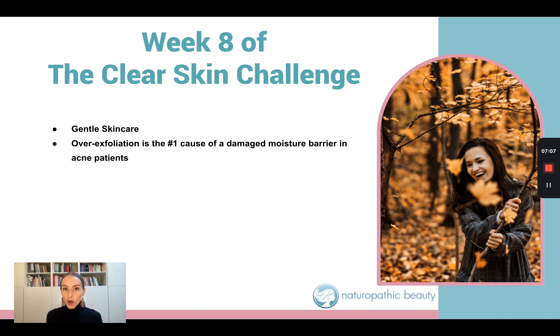Acne patients over-cleanse. We over-exfoliate. We over-dry out our skin. And ultimately, what this does is it damages the moisture barrier. When we have a damaged moisture barrier, we can't hold moisture within the skin, and our skin is more vulnerable to outside influences such as microbes, the effects of weather, and pollution.